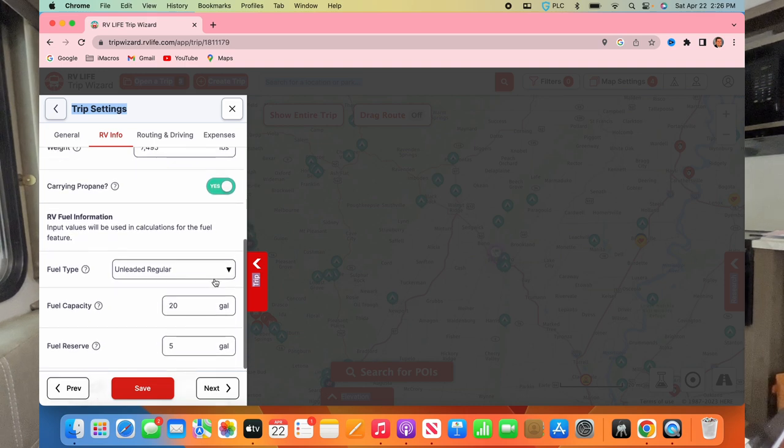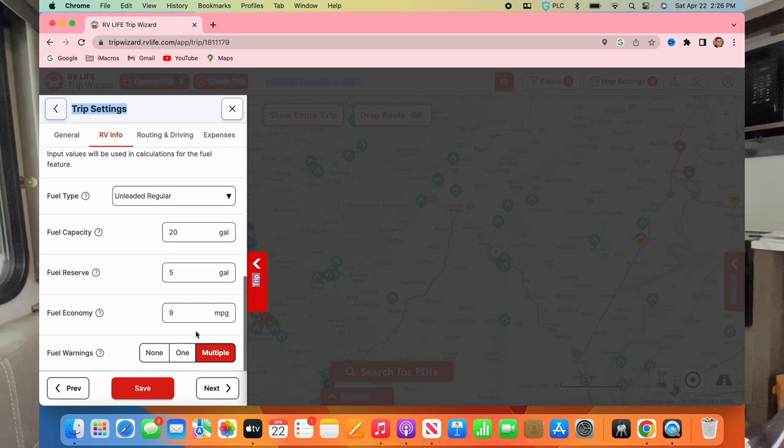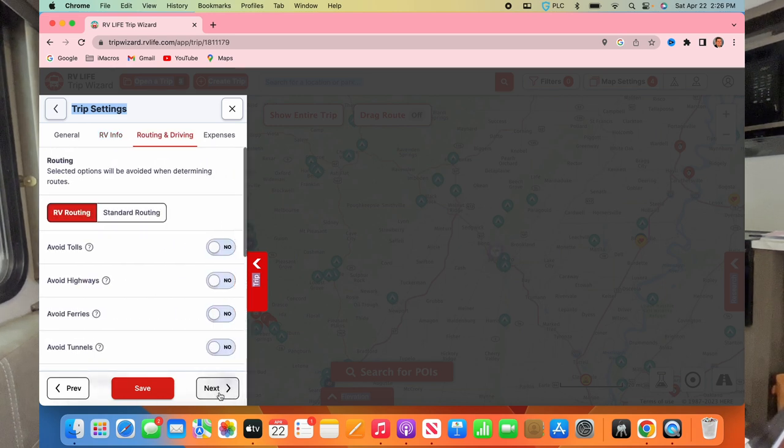You can also put in what kind of fuel you're using, your fuel capacity, how much you'd like to keep in reserve so you don't run out, and your fuel economy. It'll tell you where to stop for gas. You enter pricing and it'll say 'you need to stop by this point.' You can also set routing options like avoid tolls, avoid highways, avoid ferries, avoid tunnels.